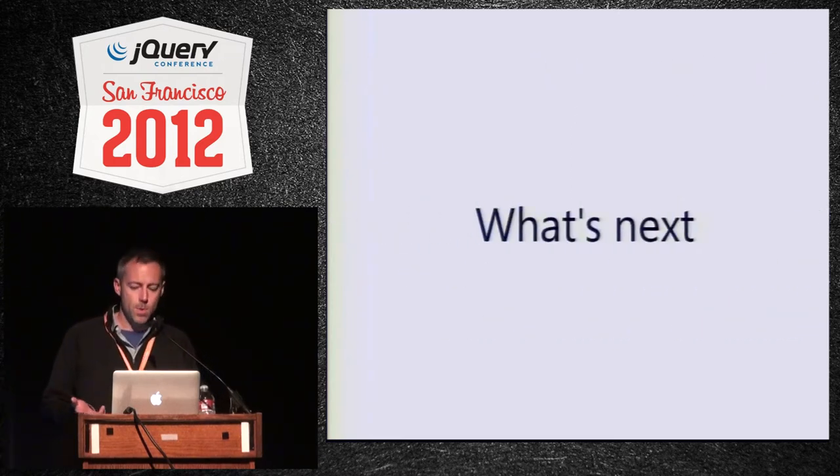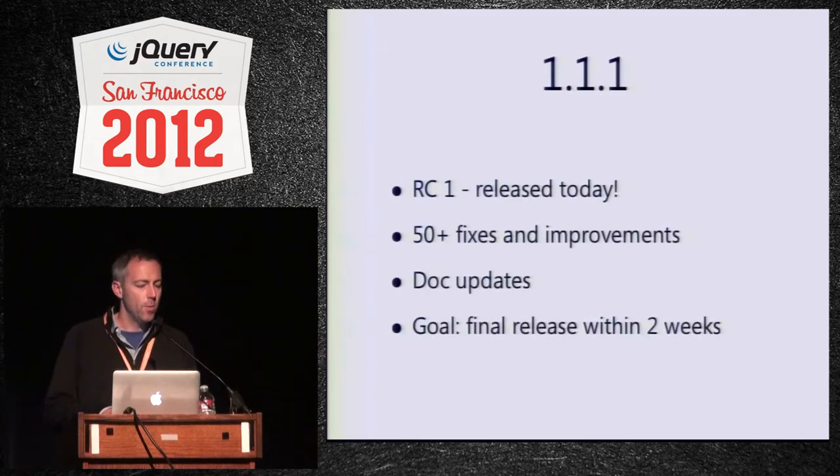So let's talk about what's coming up. The first thing is 1.1.1, our first maintenance release for 1.1. I just pushed the button on the blog post half an hour ago — we just released RC1. The plan is we think this is really solid, and if nothing major comes up, we're just going to go final really soon, within a week or two. This has over 50 bug fixes and improvements and we've been improving the documentation quite a bit.